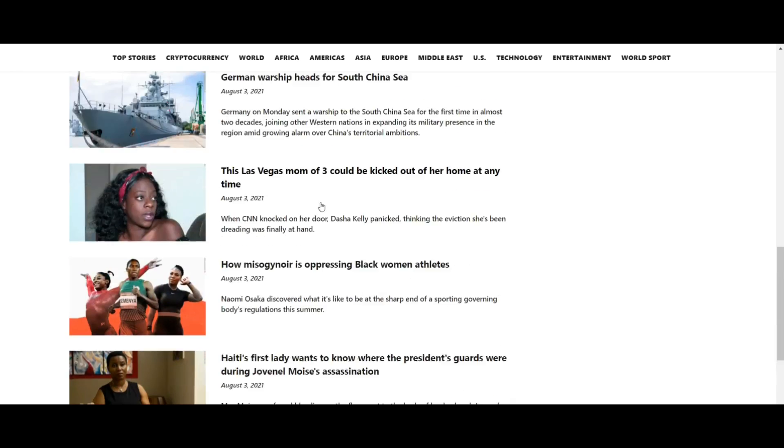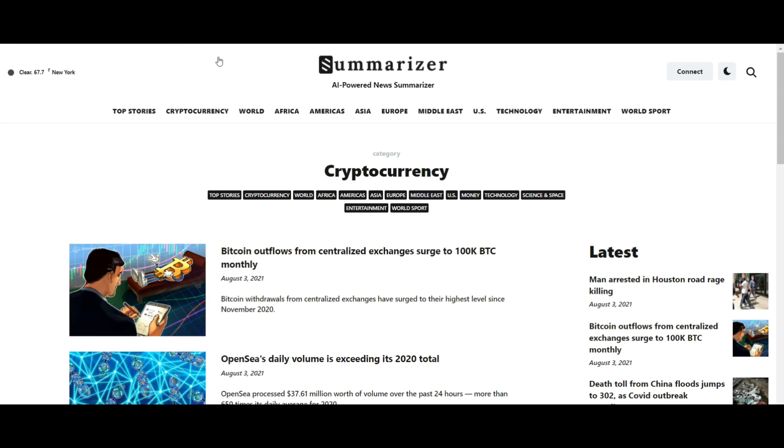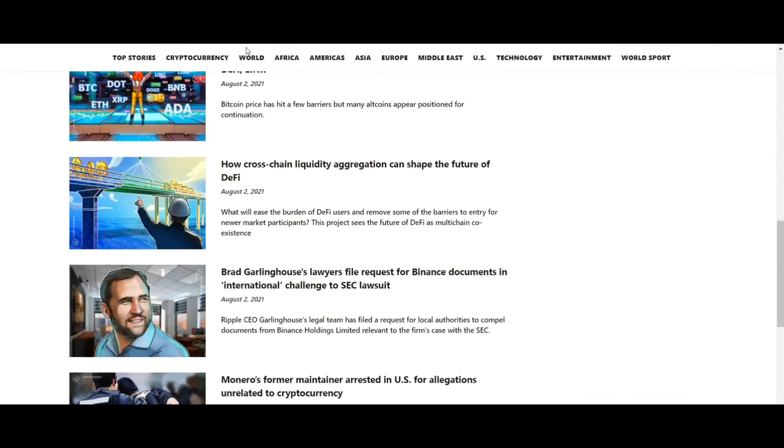Summarizer uses TextRank to optimize news content. The appearance of Summarizer is designed in a modern and fast manner so that users can feel comfortable when reading the news and not be distracted by content that is not important.